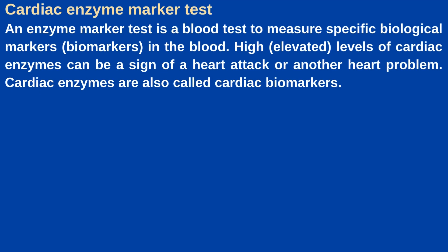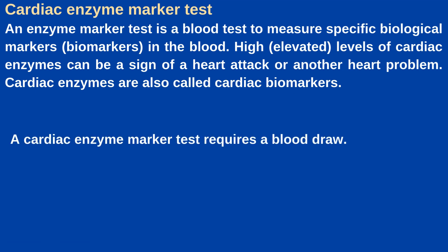A cardiac enzyme marker test is a blood test to measure specific biological markers in the blood. High levels of cardiac enzymes can be a sign of a heart attack or another heart problem. Cardiac enzymes are also called cardiac biomarkers. A cardiac enzyme marker test requires a blood draw, which takes just a few minutes. In an emergency situation the blood draw takes place in the emergency department or hospital. For non-urgent situations the test may take place at a healthcare provider's office or a blood testing lab.